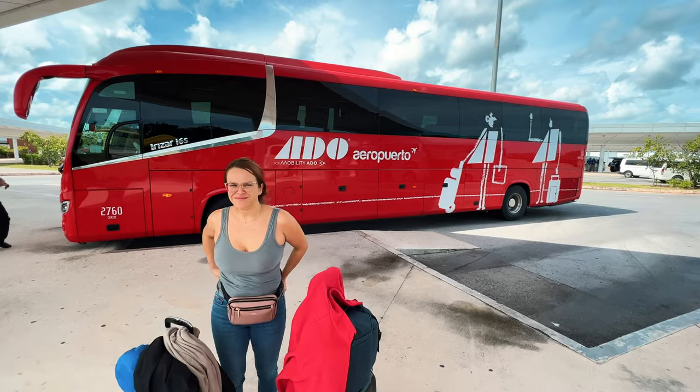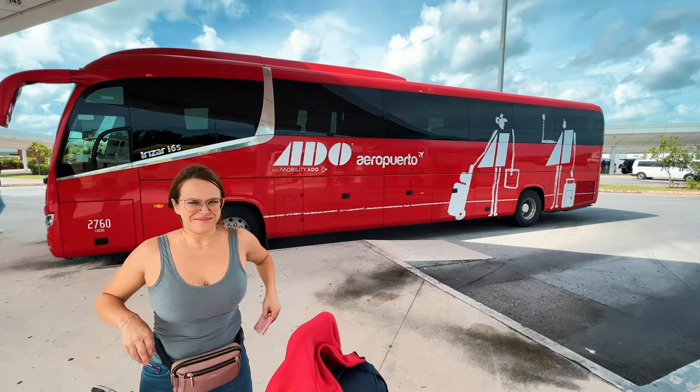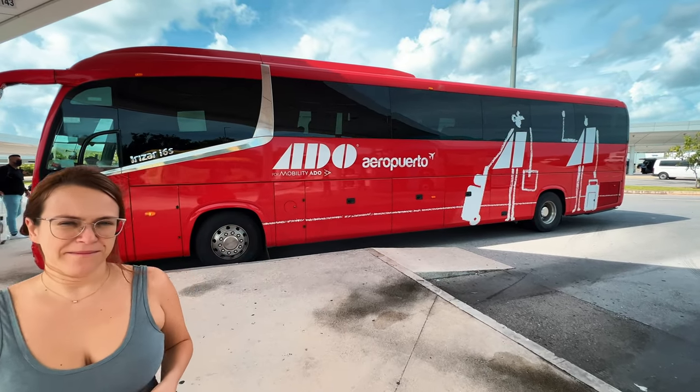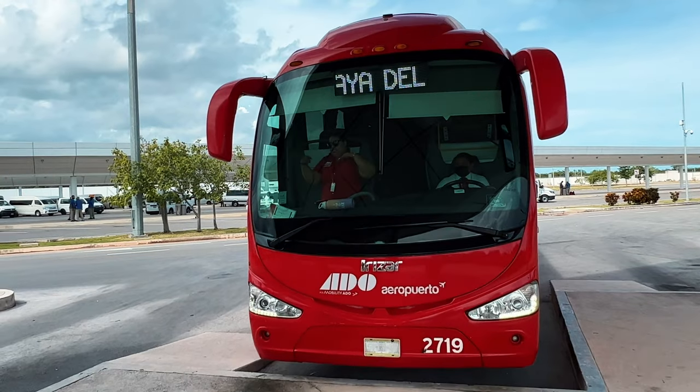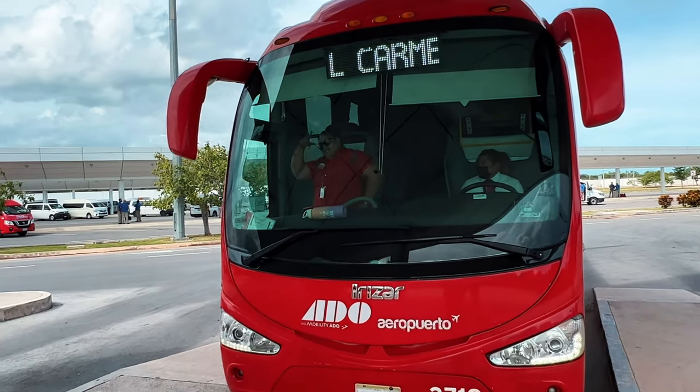We had a small hiccup but we thought we would share this information with you. Even though we wanted our tickets to go to Playa del Carmen, the bus that pulled up said Tulum on top and it left. We then realized after someone checked our ticket that we were supposed to get on that bus — even though it says Tulum on the front, it does make a stop at Playa del Carmen. The cool thing is that after they found out we didn't take the bus, all Irina had to do was explain the situation and they issued her a new ticket free of charge.